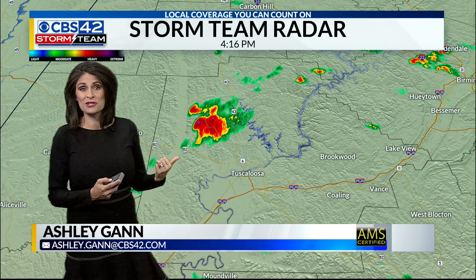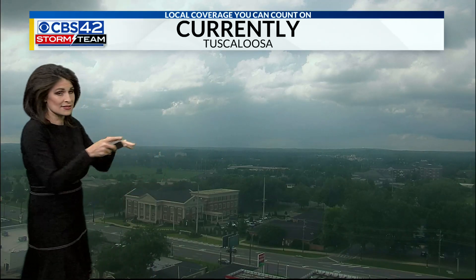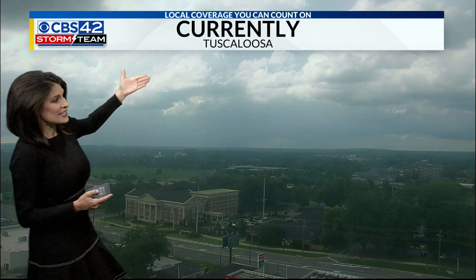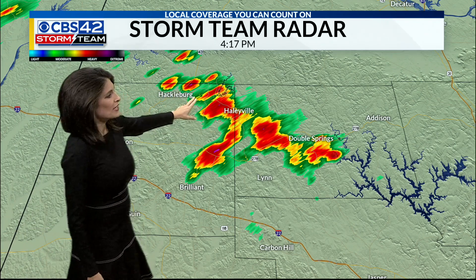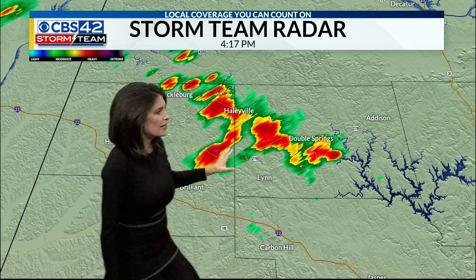This is what the storm looks like on our Storm Team Tower Cam. We're looking at a gray sky off in the distance — this is our camera in Tuscaloosa looking north. See how dark that sky is to the north, yet there's sunshine in Tuscaloosa. What a difference just a few miles can make. Zooming in further north from Hackleburg to Haleyville and down towards Double Springs, we're seeing that line of heavy rainfall, all moving north-northeast at this time.